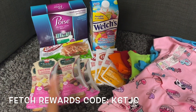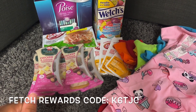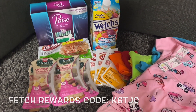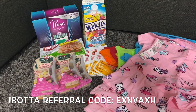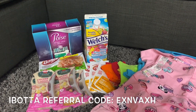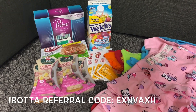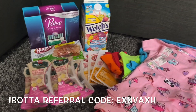Don't forget to check your Ibotta and Fetch Rewards accounts. If you're not using Fetch Rewards, I'll have the link in the description along with my code — when you sign up using my code you receive 2,000 points, which is $2.00. Same with Ibotta — sign up with my code and you'll receive $20.00 when you redeem your first offer. Super easy way to get $20.00 and with that, I'll see you all in my next video.